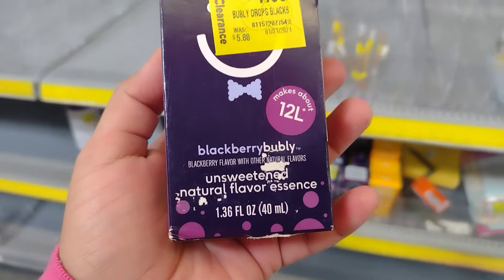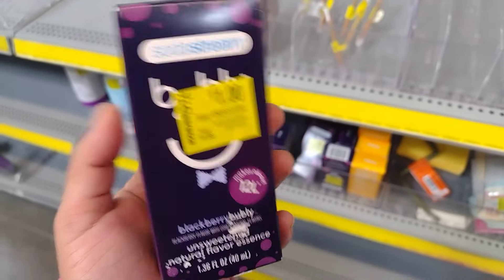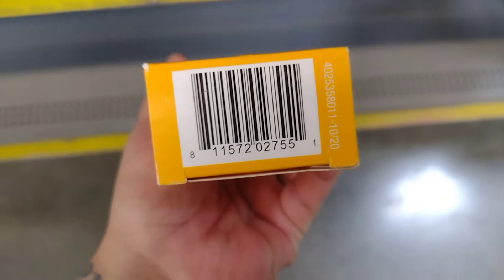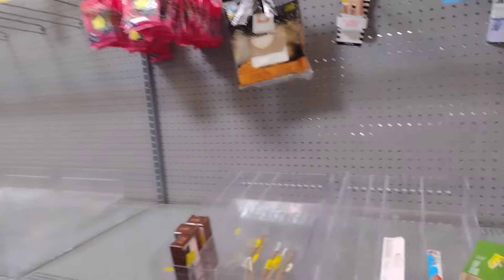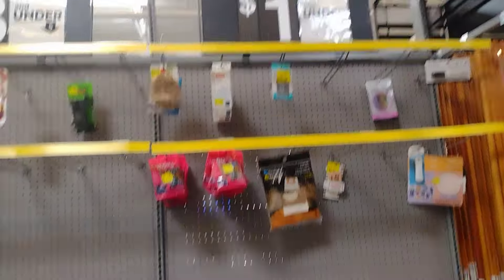This is the Blackberry Bubbly unsweetened natural flavor essence SodaStream. They only have this flavor and the mango one for only a dollar — they were six dollars, so not bad on the price. They also have dollar-fifty napkins. This place is usually very filled, but I'm guessing they put so much on the dot in the dollar section and everything went super quick.